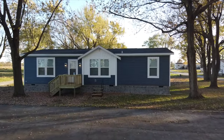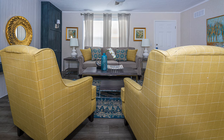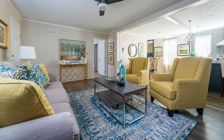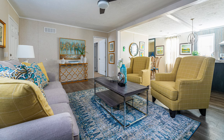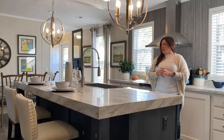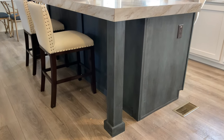All right, here we are again in one of my favorite homes. This is the Traditions brand new floor plan from Walker's Clayton plant. This features the most beautiful kitchen that I think I've seen in one of the double wides today. They have done every update you can imagine in this kitchen — everything is modern, everything is just what you see on TV in the decorating world.